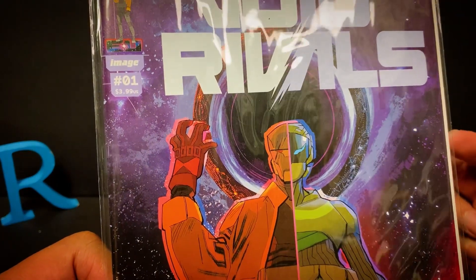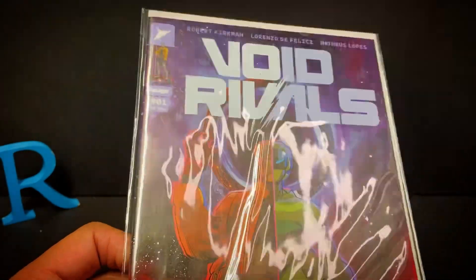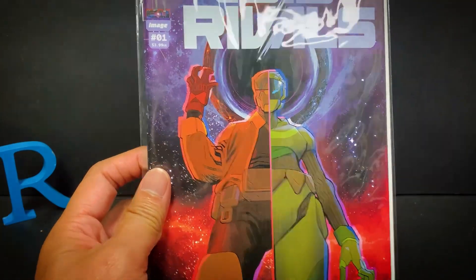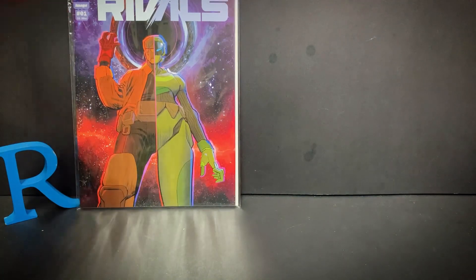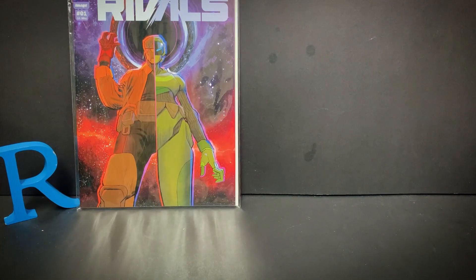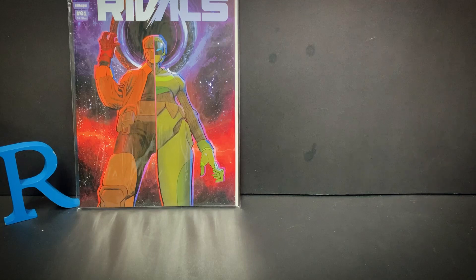It is Void Rivals number one — $3.99 US, $6.99 Canadian. I'm very excited about this. I'm not a big comics reader, but my brother was into Marvel comics growing up. This is a new Transformers series and I'm going to stick with it. It should be a quick and easy read — issues are relatively short per issue.